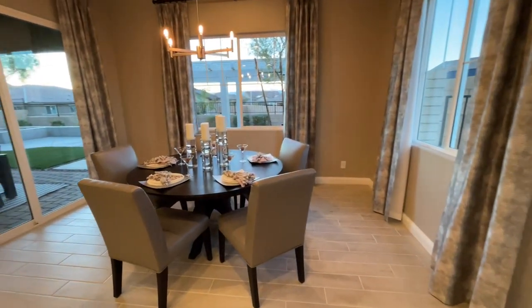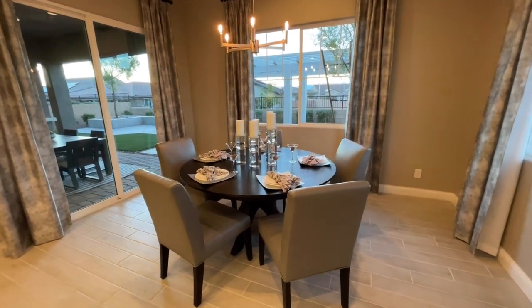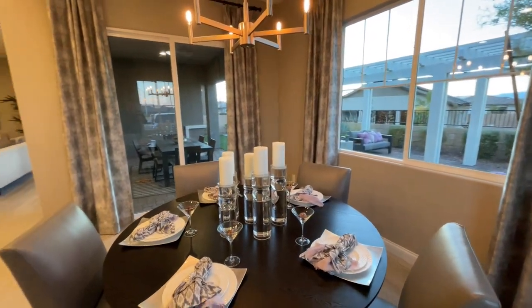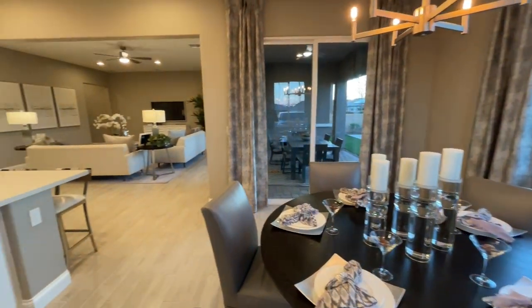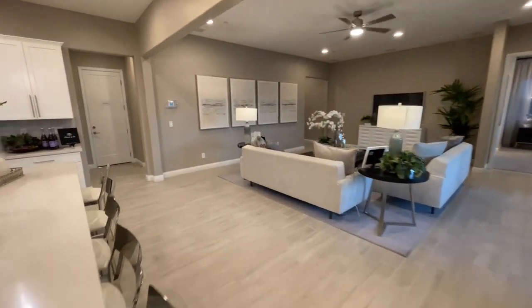And then we have our dining area — they could even put a longer rectangular or square table. This one only has five seats, but you could definitely go quite a bit bigger. Let me know what you think about this one down in the comments below. Really quickly before we miss out —